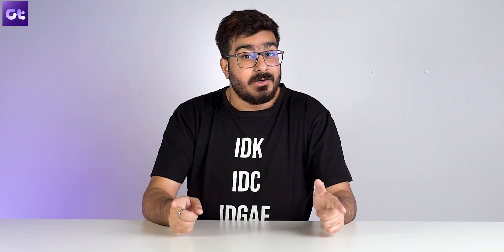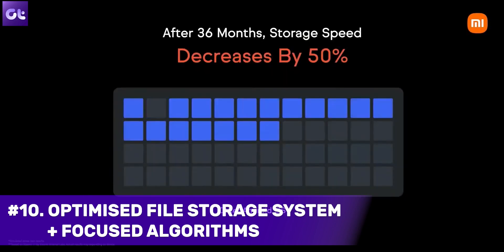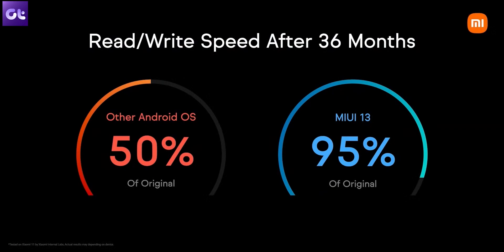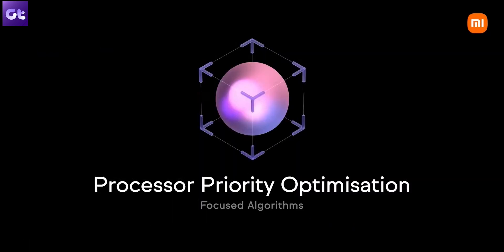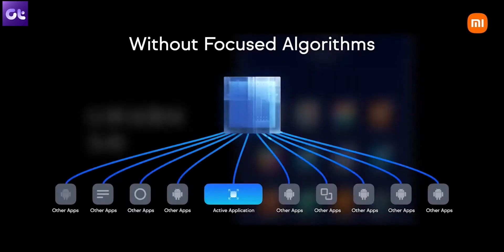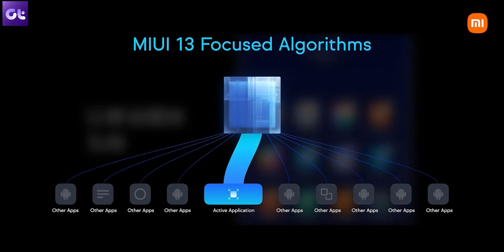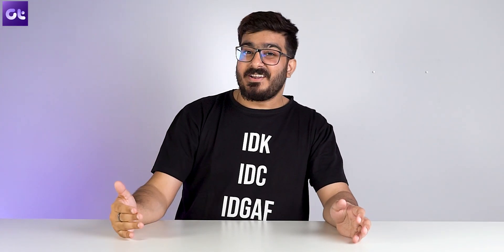MIUI 13 also brings performance improvements to both read-write speeds and CPU performance. Thanks to its new optimized file storage system, the device reduces storage fragmentation that can slow down over time. Called liquid storage, it actively manages stored data and improves defragmentation efficiency by up to 60%. Additionally, focused algorithms drive CPU performance to important tasks for faster speeds. In Xiaomi's words, this feature dynamically allocates system resources based on usage scenarios, making the system more fluid and responsive — whether it's a budget device, mid-range, or proper flagship.